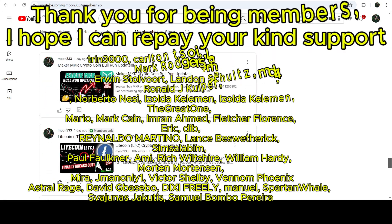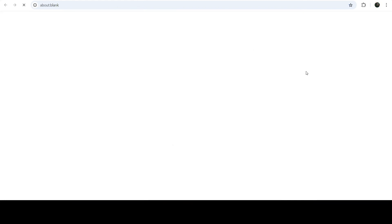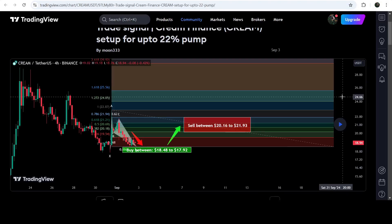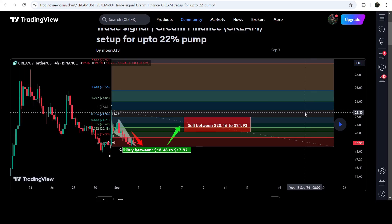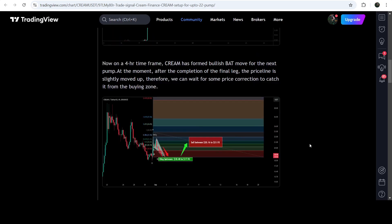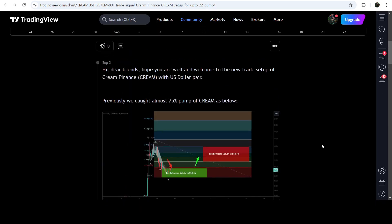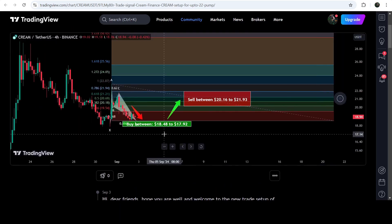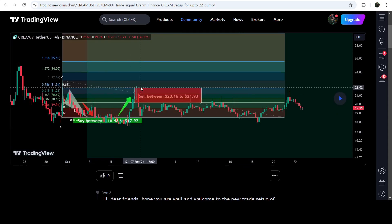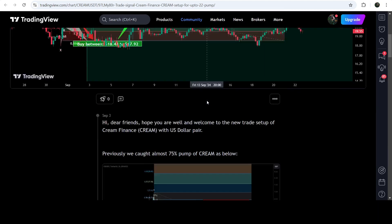Let's start with my most recent trade signal for CREAM Finance that I shared on the 3rd of September 2024 with my members. That was a harmonic bullish reversal Gartley pattern that CREAM Finance completed on a four-hour time frame chart with the US dollar pair. This was the complete trade signal — buying zone, sell targets, and stop loss. You can see the price nicely moved up from the buying zone and reached the sell targets, producing almost 25% pump.